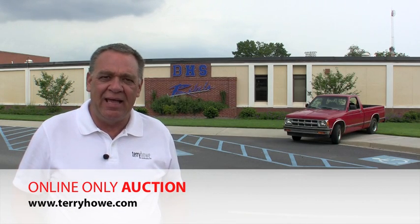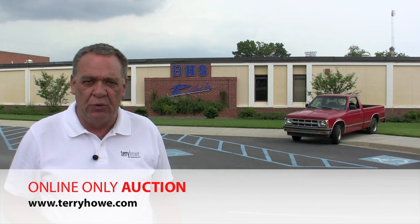Hi, I'm Terry Howe, and today I'm on site in Duncan, South Carolina. I'm standing in front of Burns High School.